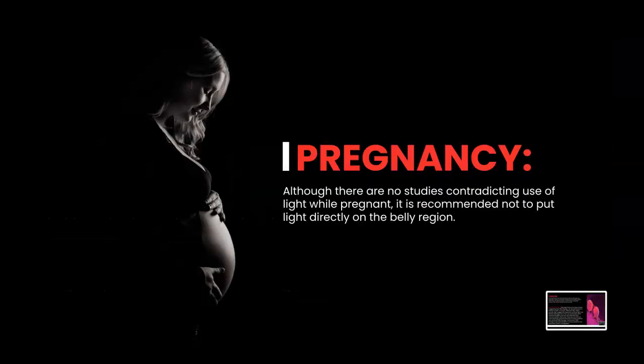Pregnancy. Although there are no studies contradicting use of light while pregnant, it is recommended not to put light directly on the belly region. I believe we will soon have studies showing no ill effects, but rather positive results for both the mother and child. If you are pregnant, you can certainly use light everywhere else, but as always consult your doctor first.